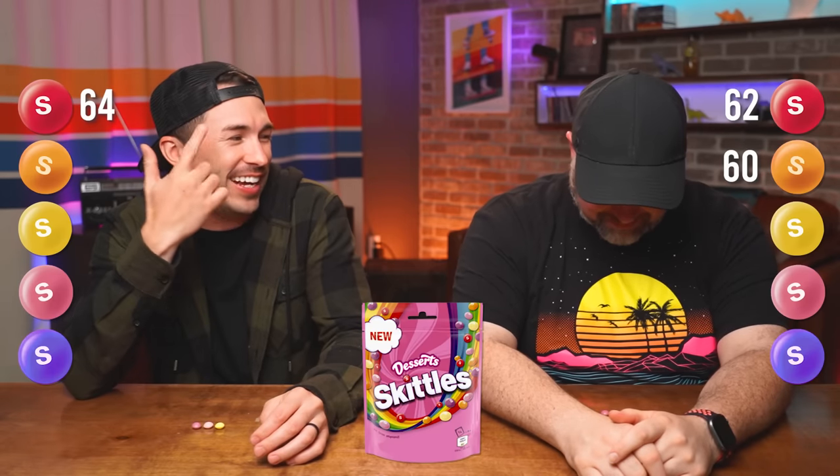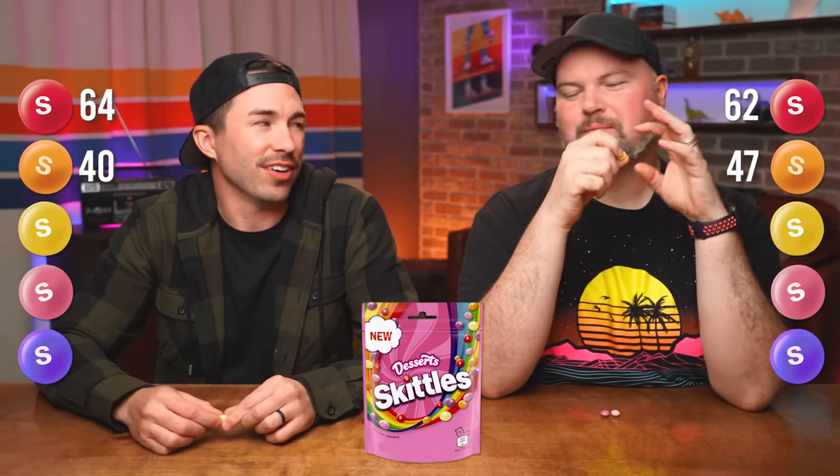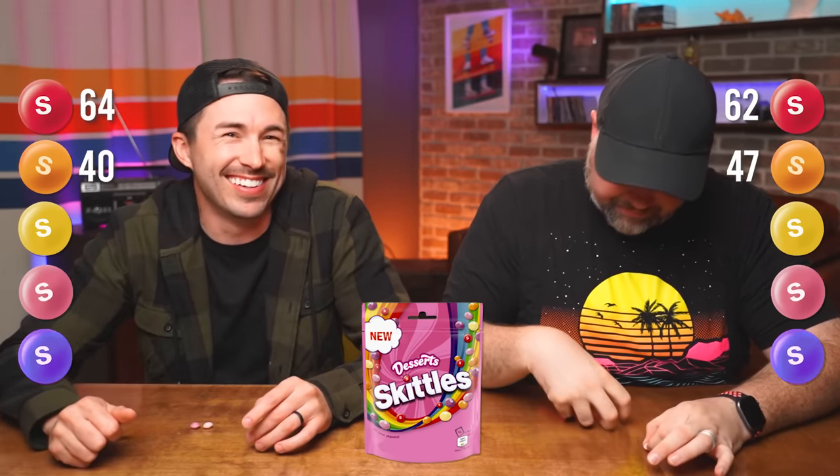Orange is choco orange cake. 63 versus 47 — that one was crap. You shouldn't flavor things chocolate unless you're using actual chocolate to do it. Yellow is lemon pie — it tastes like cleaner. 42 versus 40. That's not good. This bag's not doing too hot.